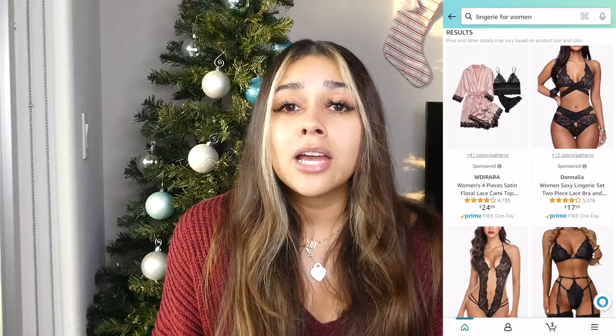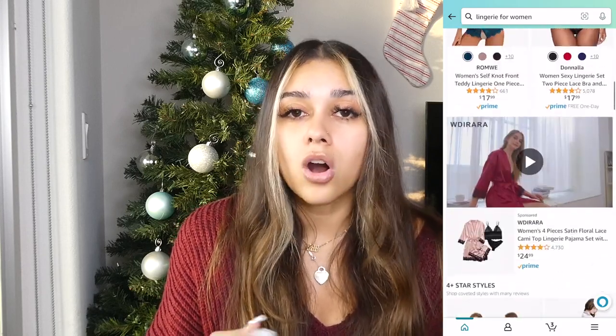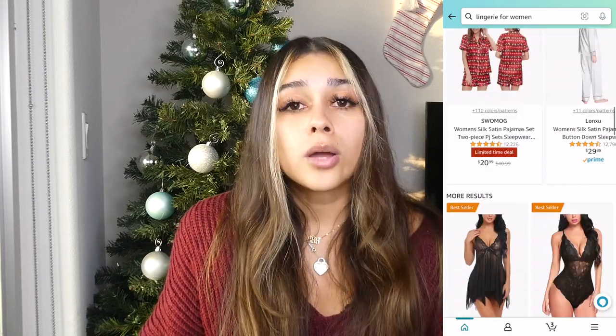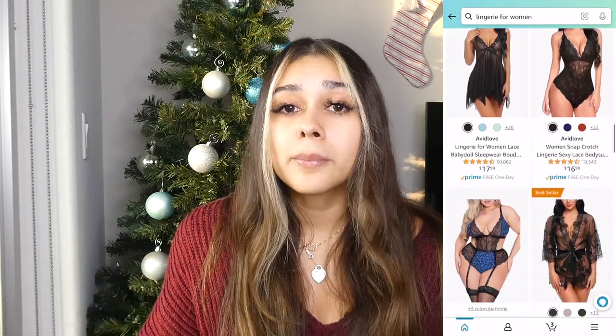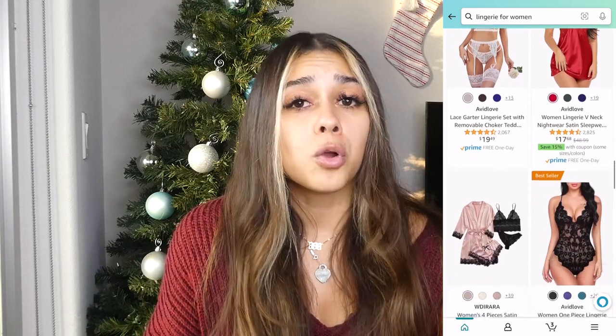The last item on this top-notch Amazon gift guide is intimate wear and lingerie. I have gotten some of my favorite intimate pieces off Amazon — whether that's really cute pajama dresses, silky little dresses, a really nice robe, or straight-up lingerie.